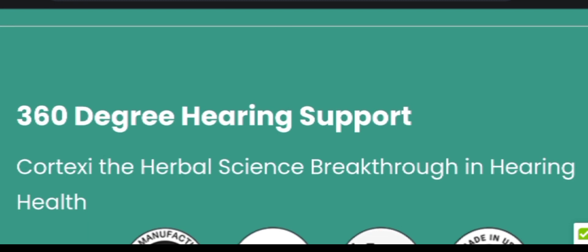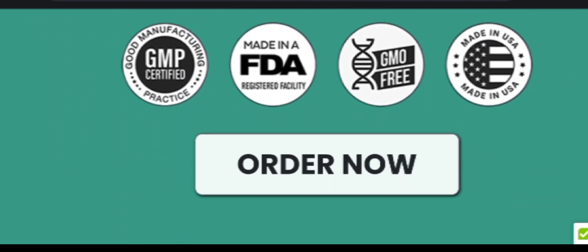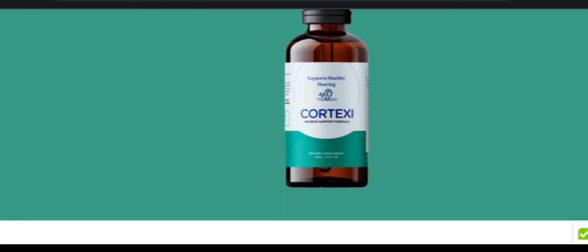In addition to all of these benefits, they also offer a 60-day money-back guarantee, so you can actually test it for two months. If you don't see any results, all you have to do is go to their official website and ask for a refund, and they will return all your money 100%. So you have nothing to lose here, my friends.